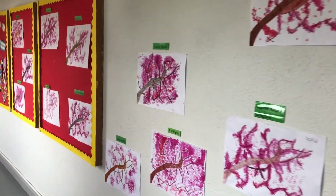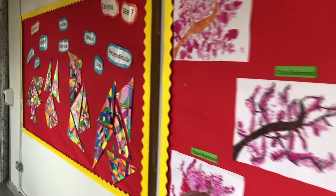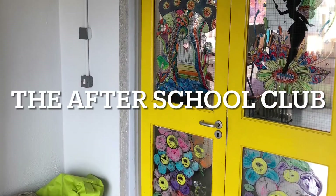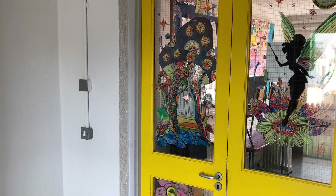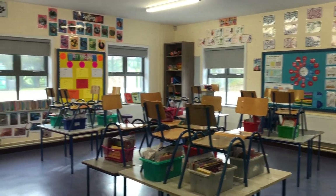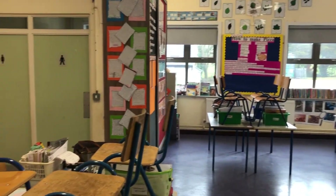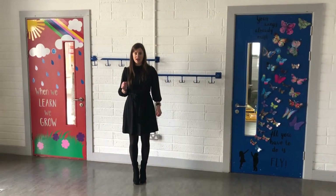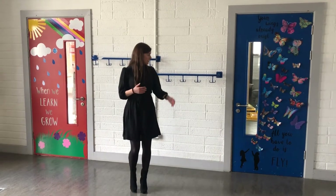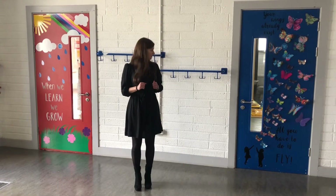The next corridor leads us down to another lovely classroom in our school. Our younger classes usually use these two classrooms to my left and to my right.